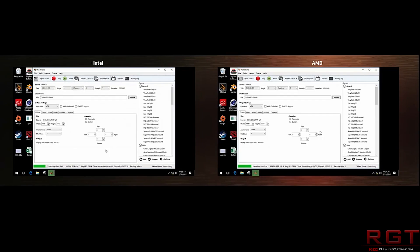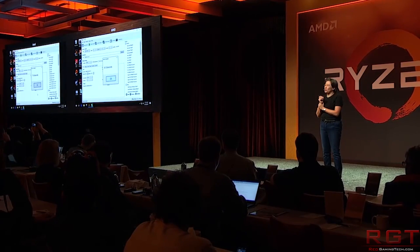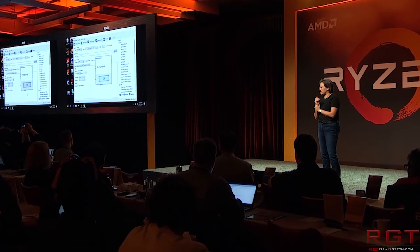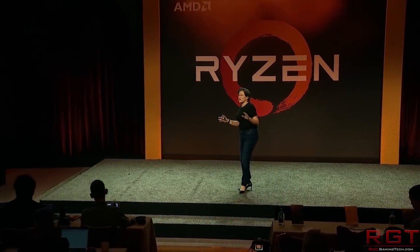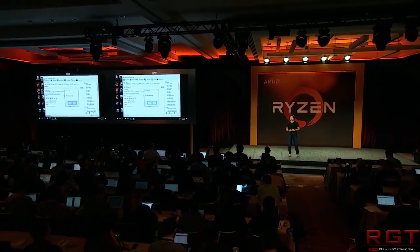The other thing Ryzen Pro brings is the DASH Management Protocol, which allows Pro systems to be remotely managed using tools based on an industry standard. The only slight problem with these CPUs is very simple: they do not have an integrated graphics chip. For gamers you probably don't care, but for the Dells of the world and basic office PCs, they don't require 10,000 frames per second in Doom.